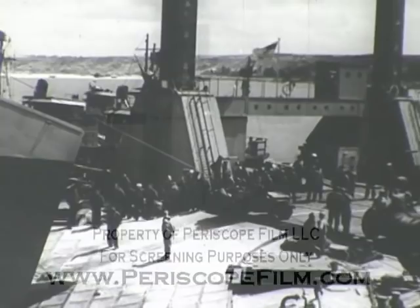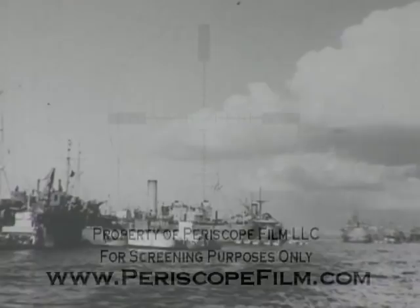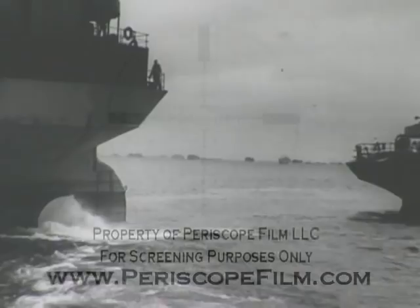On June 17th, the harbor was almost complete at Omaha, three days ahead of schedule. In addition to sinking the phoenixes, 13 block ships were sunk at Omaha. They were sunk in line just as the phoenixes were sunk. They helped reduce wave action and provided shelter for landing craft.